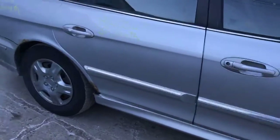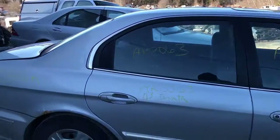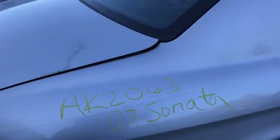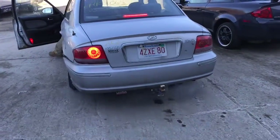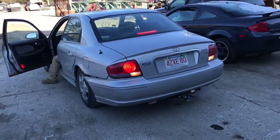Front door is okay. Rear door looks okay. Rear quarter panel is rotted. It's got a good taillight. Good taillight on this side.